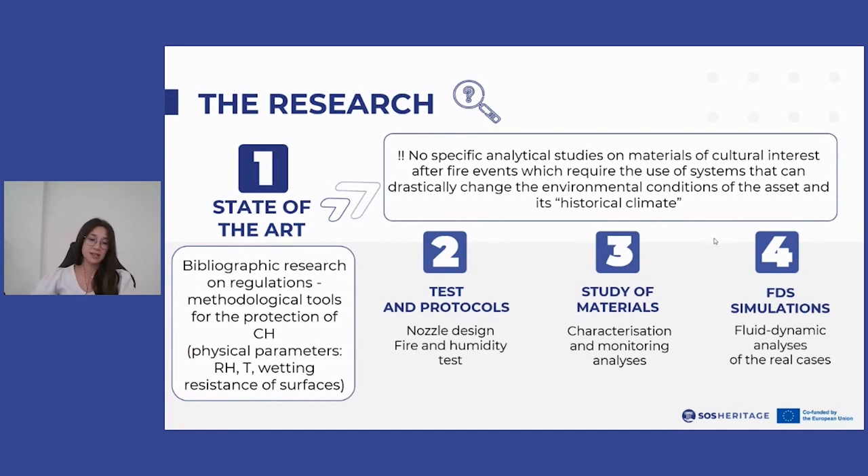This research is of fundamental importance because it highlights how the regulatory framework does not contain any specific analytical study on materials of cultural interest after fire events and the impact of extinguishing agents, even though some literature works provide useful reference.